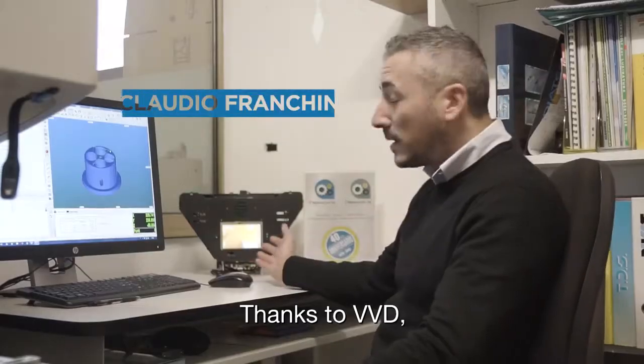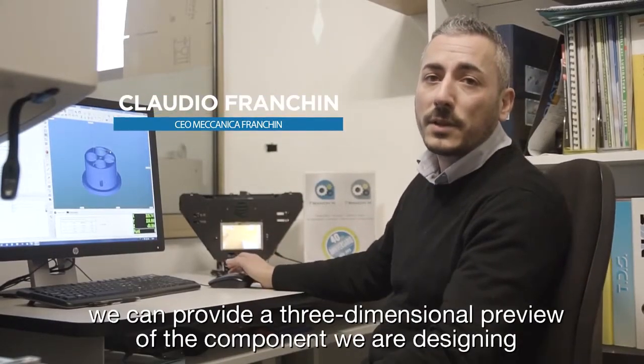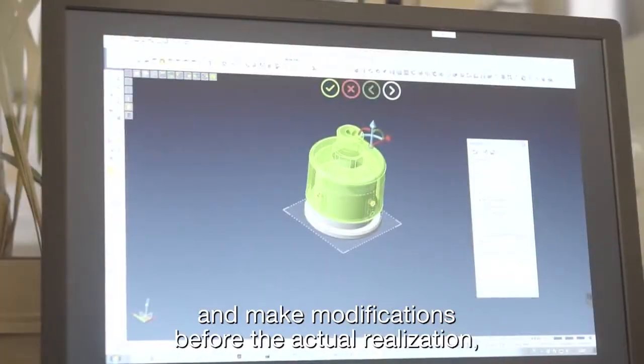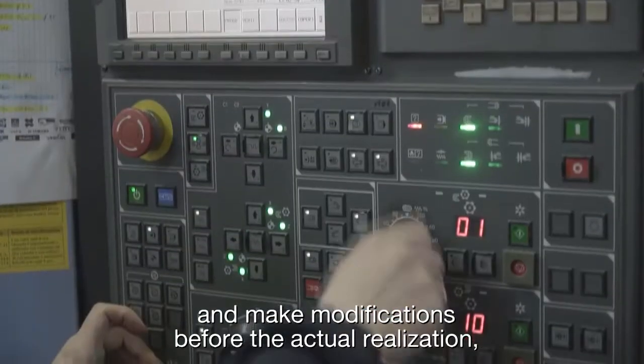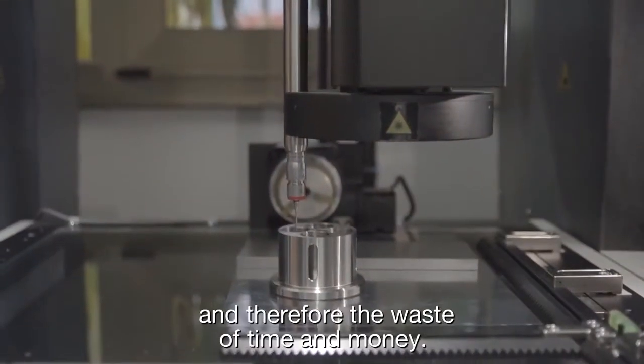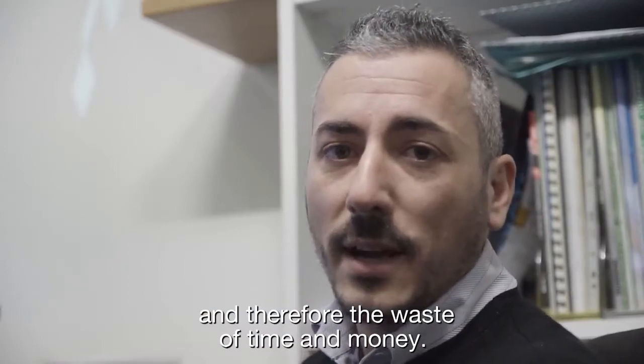Grazie a VVD riusciamo a fornire un'anteprima tridimensionale del componente progettato ed eventualmente effettuare delle modifiche prima della realizzazione vera e propria, minimizzando così i rischi di errore e quindi perdita di tempo e di denaro.